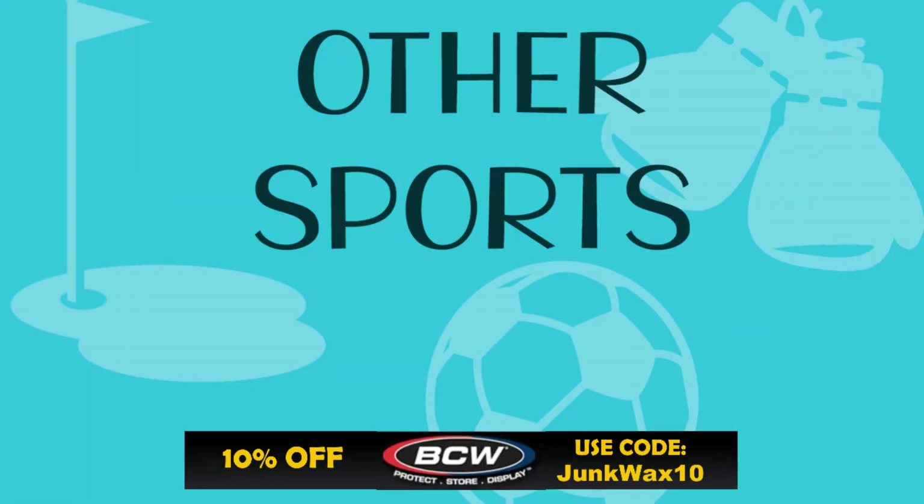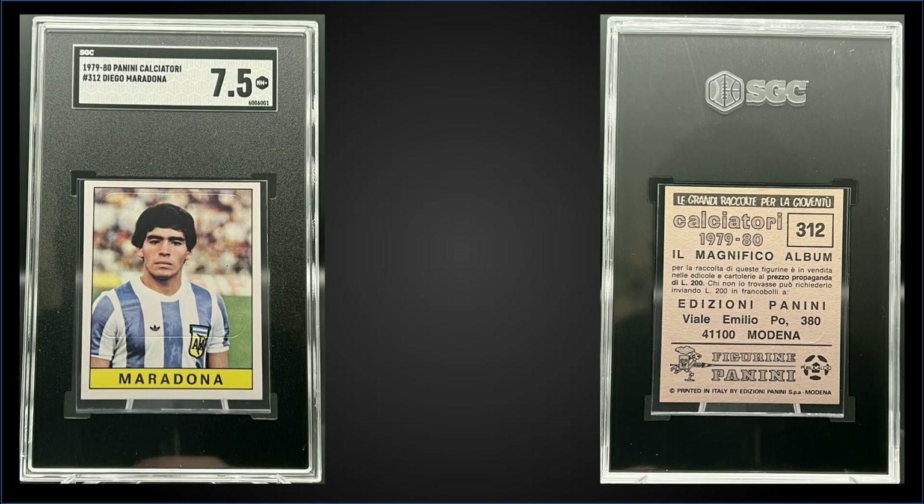Before we get to the top three — if you need any hobby supplies, make sure you check out BCW Supplies. There's a link in the description below. Use the code JUNKWAX10 and you can save 10% on your next order.